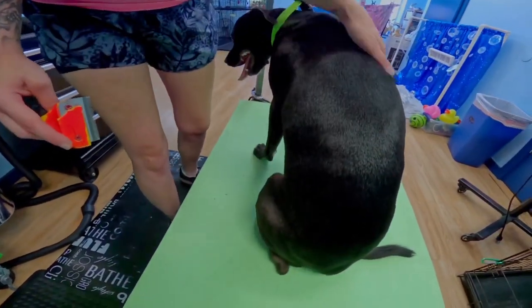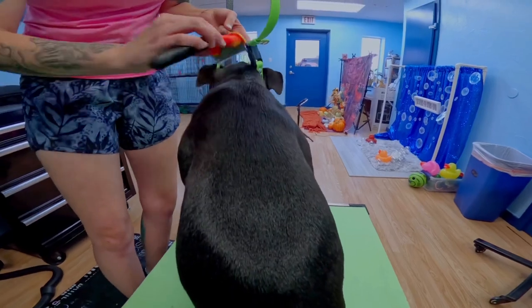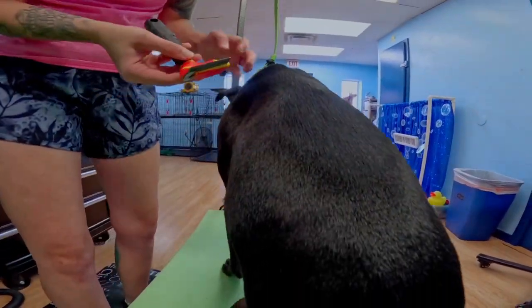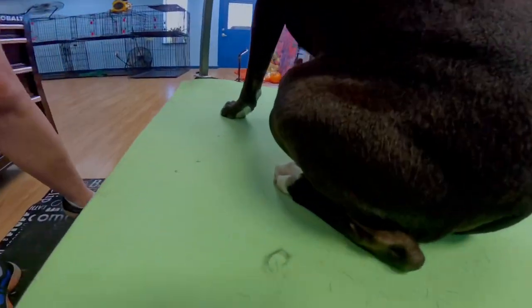She doesn't have much to take off. Just some little baby hairs. I just need to double-check around the neck — it's where it usually is the worst. As you can see, that's awesome. Not much at all. Good girl.